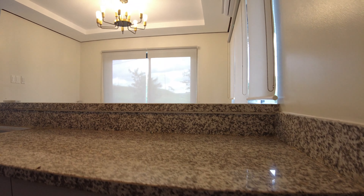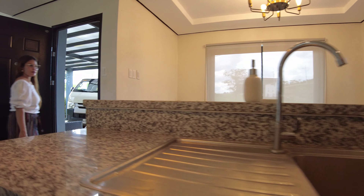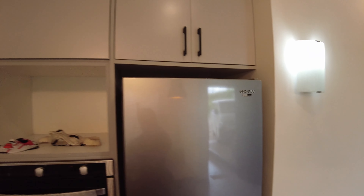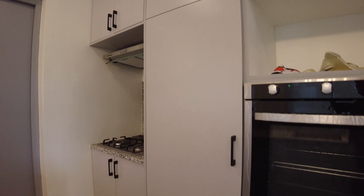And Dream Home Buddies, today ang ipi-feature nating property. It's an Asian Modern House here in San Mateo Rizal, inside Amiya Raya Exclusive Subdivision. As you can see, it offers a magnificent view of the metro.